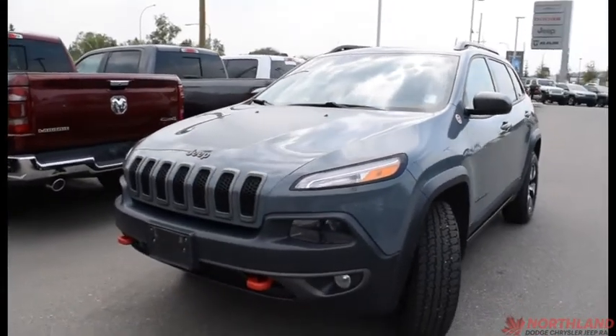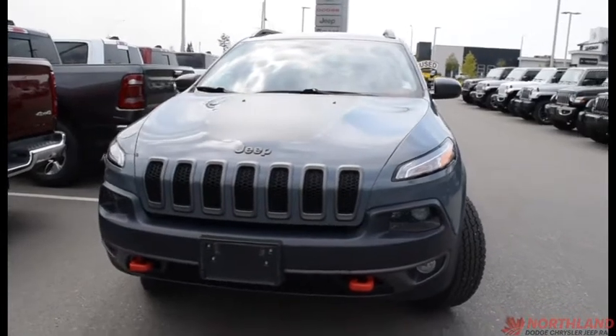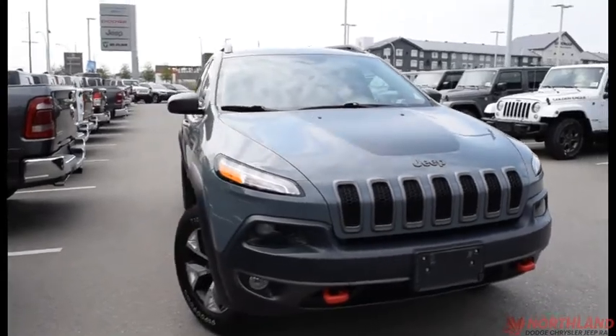Hello, this is Seth from Northline Dodge in Prince George, and today we're taking a look at a 2015 Jeep Cherokee Trailhawk. Under the hood we have a 3.2-liter V6 engine and a 9-speed automatic transmission.